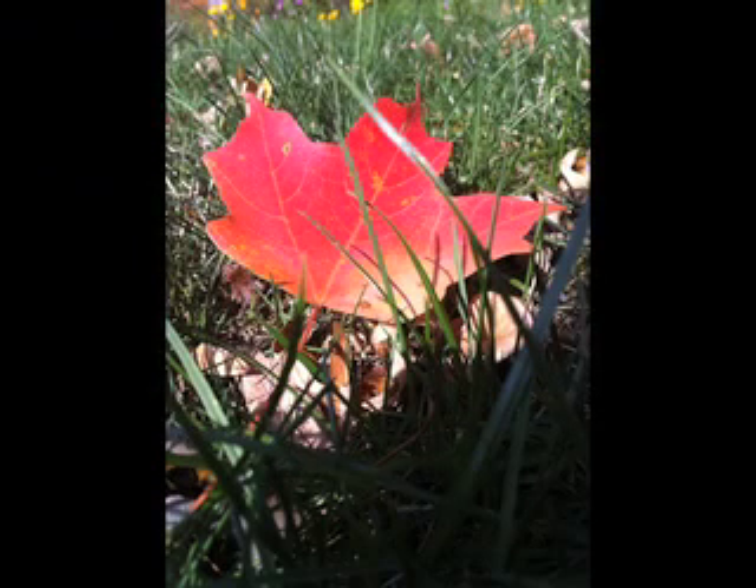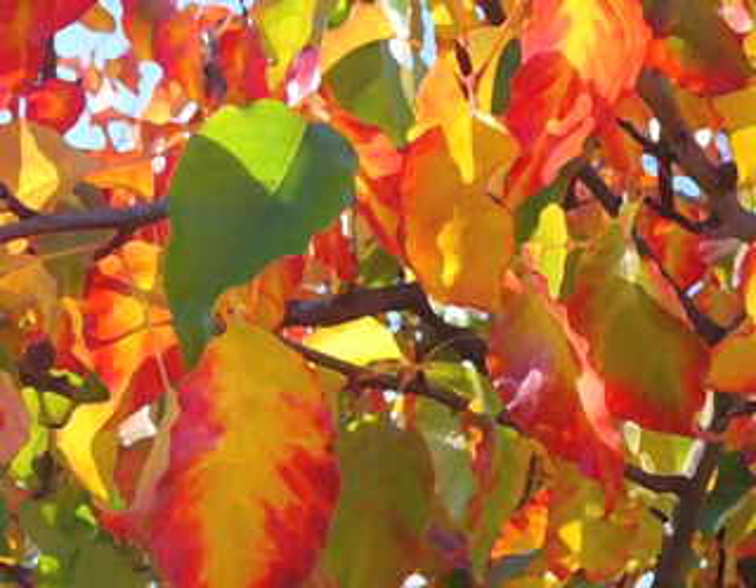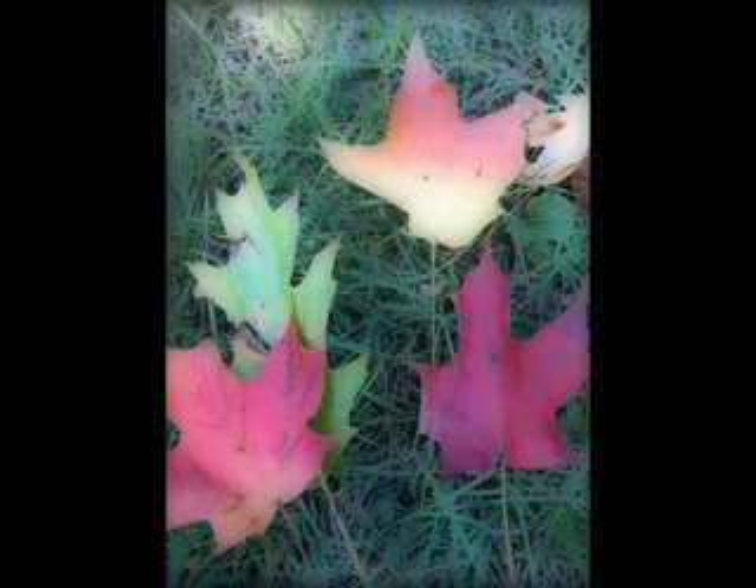When the seasons change, weather gets colder and trees begin to get ready for winter. A layer of cells grows over the tubes in the leaves that supply water. This layer of cells closes the tubes in preparation for winter. With no water getting to the leaves, chlorophyll begins to disappear, allowing xanthophyll and carotene to show their colors.